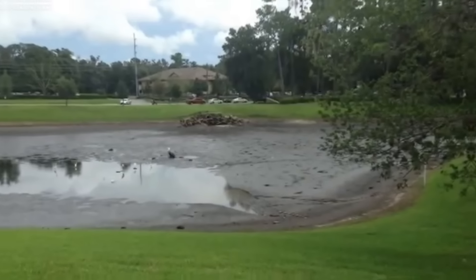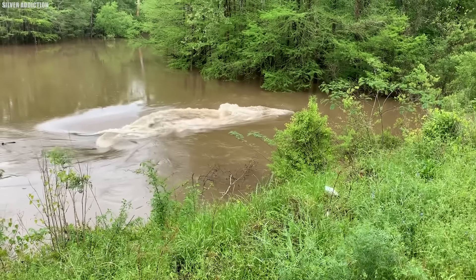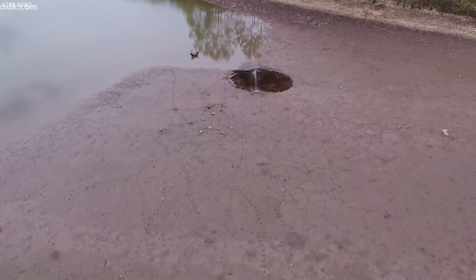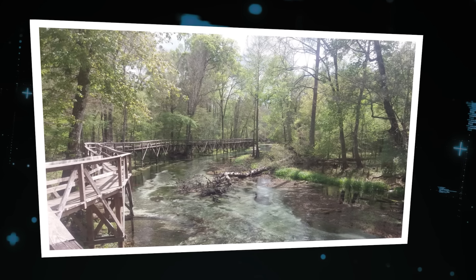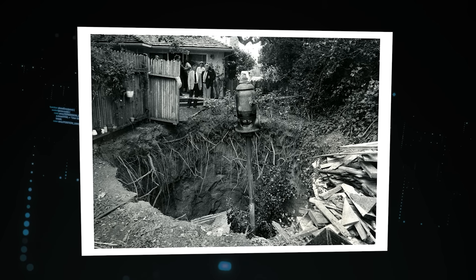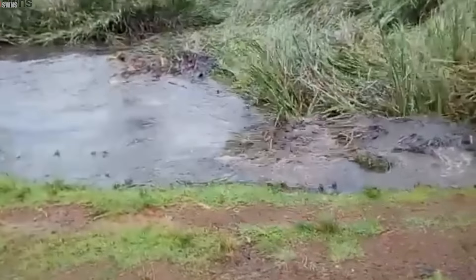In Louisiana, sinkholes are a constant threat, especially in areas where the geology is particularly unstable. The state has some of the highest rates of sinkhole formation in the country. When one opens up, it can be devastating — homes and businesses destroyed, lives lost, and entire communities left reeling in the aftermath. They even open up in swamps and swallow trees with a sickening slurp, leaving only the faintest ripple to mark their passage.